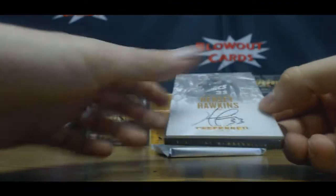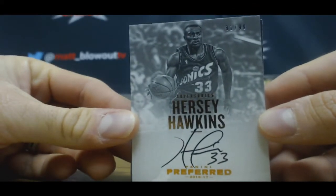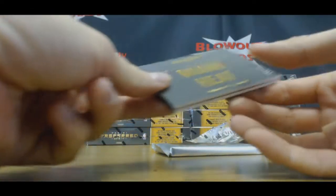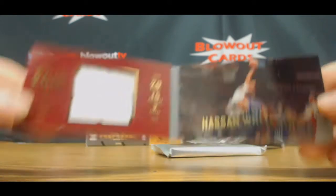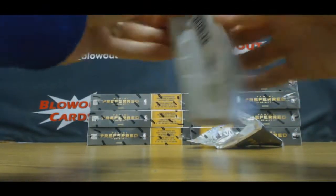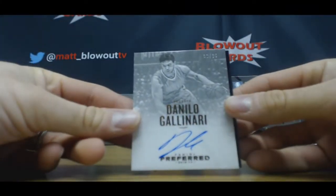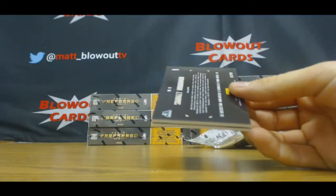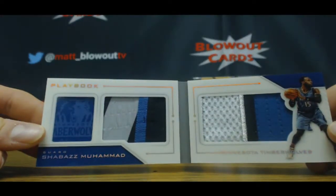I'm gonna start off with an autograph numbered to 99 of Hersey Hawkins. Wow, that's a name from the past I haven't heard in a long time. And numbered to 149, a booklet of Hassan Whiteside, single jersey. Autograph Danilo Gallinari to 35. And number three of ten — nice patches on that, four color — Shabazz Muhammad.